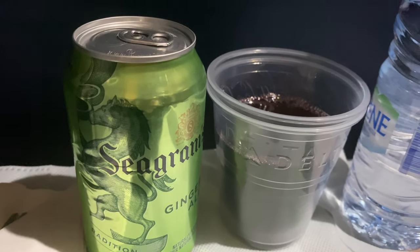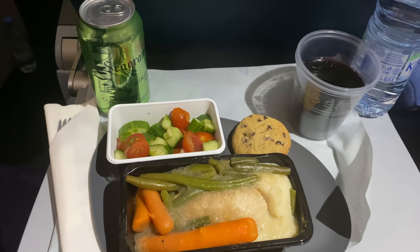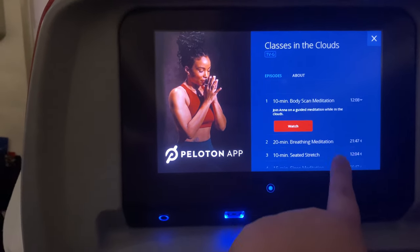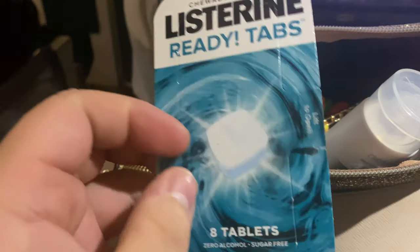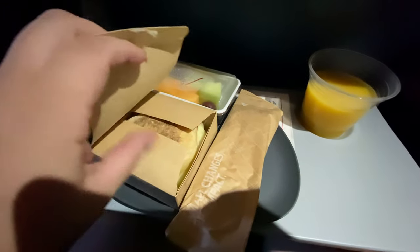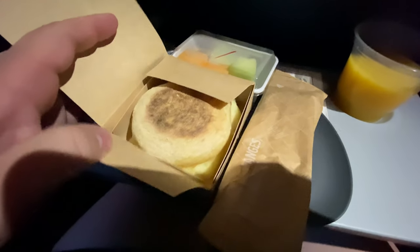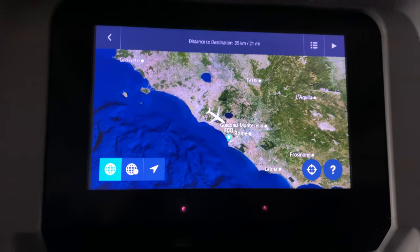Right after takeoff we were served meals — it includes booze. This was the chicken marcella. I know it doesn't look that appealing but it actually wasn't awful. Right before landing this is what the breakfast looked like — it was like an egg and cheese kind of sandwich with fruit. It was pretty good. I mean it wasn't mind-blowing but it is what it is.